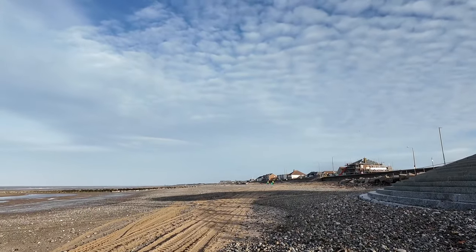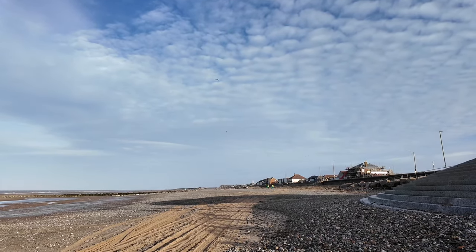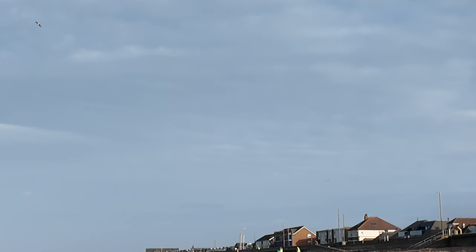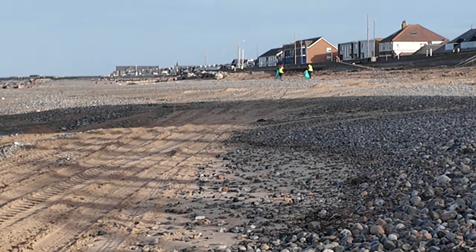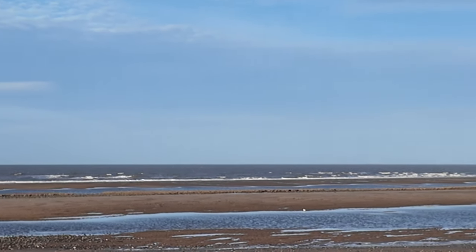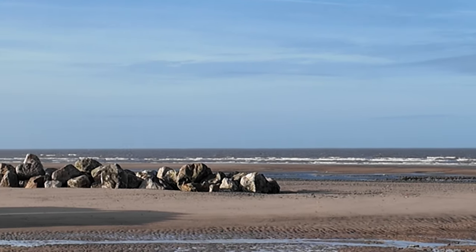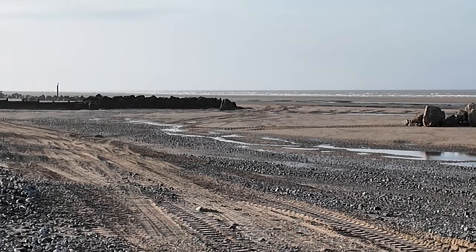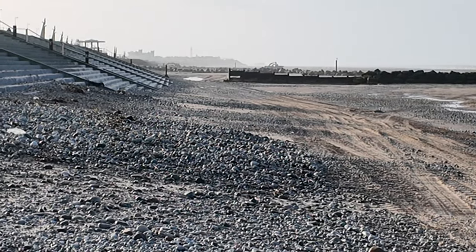That looks like two of our beach cleaners ahead doing the litter picking. What a gorgeous morning to be walking about on a beach looking at beach works, rocks, dumpers, diggers, groins, and all the rest of it. I hope you've enjoyed this little look around. Don't forget to make sure that you've subscribed, hit the bell for notifications, and sign up for your email newsletter. Until next time — bye for now.